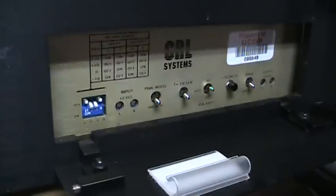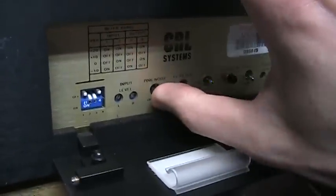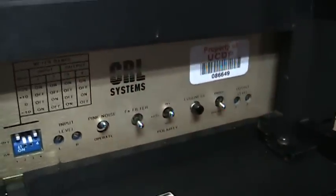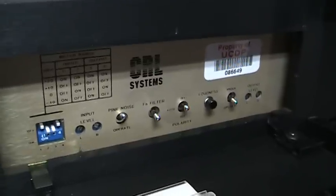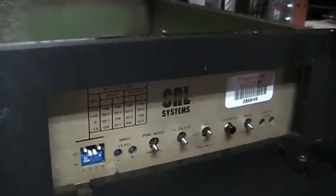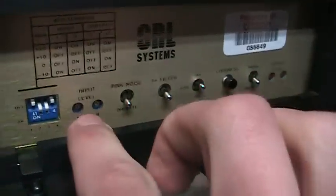It has a pink noise generator, which is pretty much just a hissing sound, and that helps you set the output level of the TVS 3001 to make sure it's at the correct level for the next device it's going into. Putting that back on operate — over here is your input level.